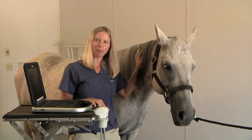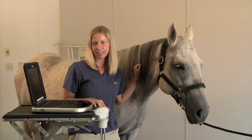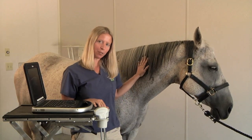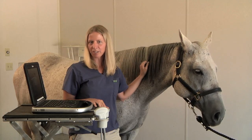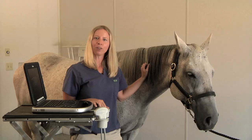These are just a few examples of how we utilize ultrasonography in our sports medicine department. With the advancements of ultrasonography, we are able to better diagnose and treat our patients. If you have any questions regarding ultrasonography, please feel free to contact the Wisconsin Equine Clinic and Hospital or visit our website.